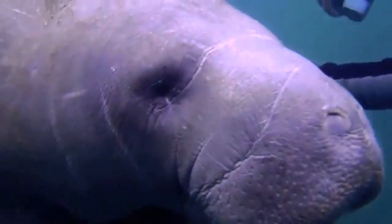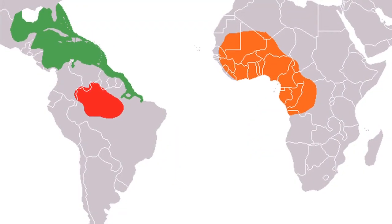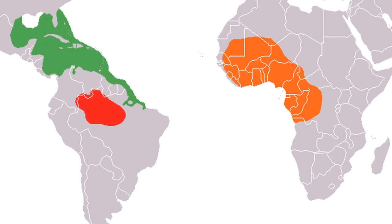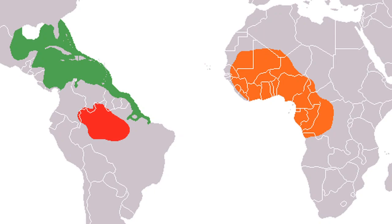Manatees are large, slow-moving marine mammals. There are three species of manatee that inhabit the coastal areas and rivers of the Caribbean Sea, the Amazon Basin, and West Africa.